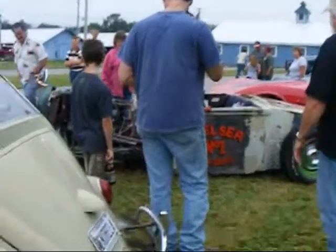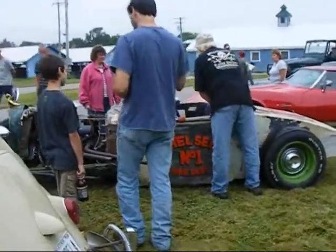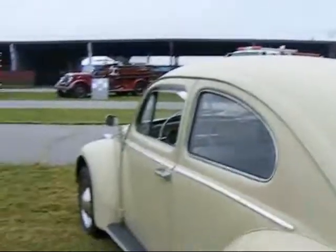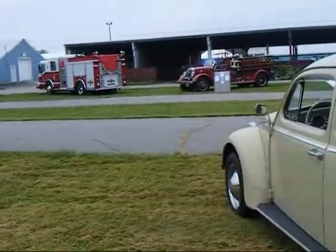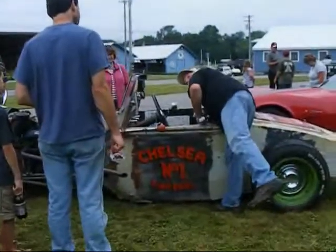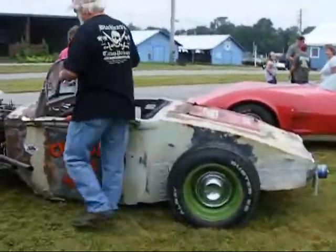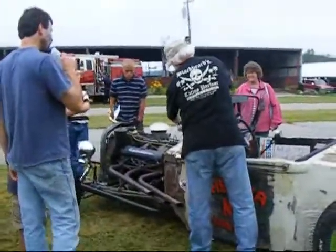We've got a few cars here. This is my hubby's rat rod, and of course Cinderella's here. Some fire trucks too. And of course my honey's rat rod always attracts attention because it is so unique.